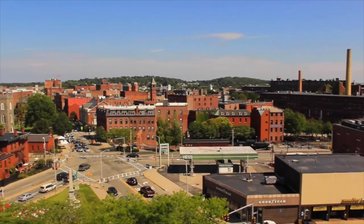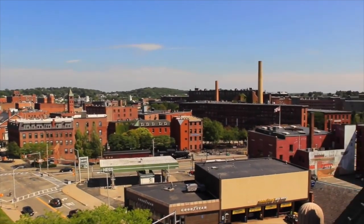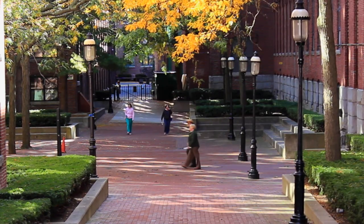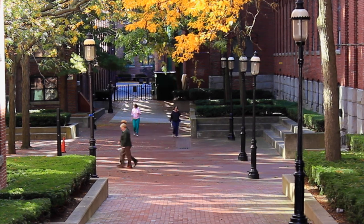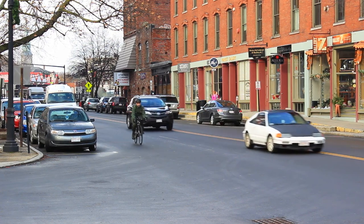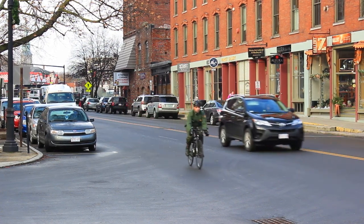Hi, my name is Kathy. Welcome to Lowell National Historical Park. Our park sites are dispersed throughout Lowell's historic downtown area. When walking from one site to another, be careful of tripping hazards like uplifted walking surfaces and traffic, to include vehicles, bicycles, and skateboarders.